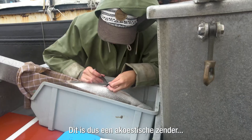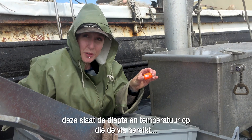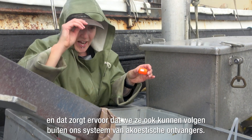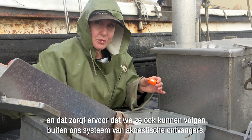This is an acoustic transmitter, and then we have our data storage tag. This one records the depth and temperature encountered by the fish, and it allows us to track their movements if they move outside of our acoustic receiver system.